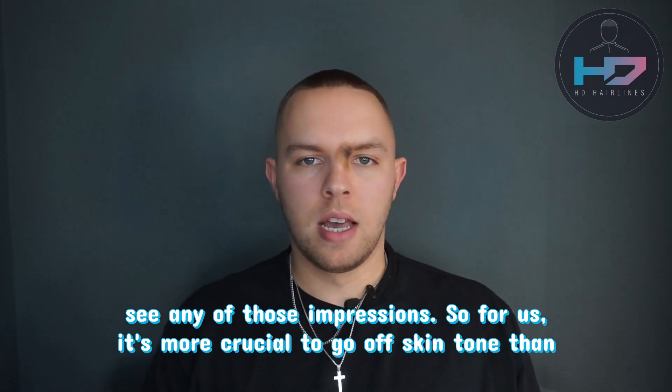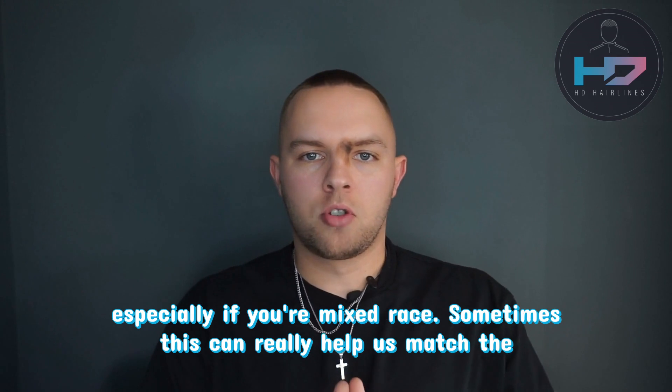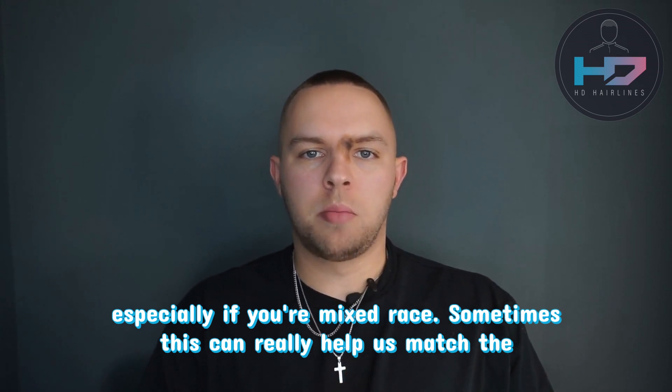to go off skin tone than hair. For this reason we're going to need to know what ethnicity you are — especially if you're mixed race, sometimes this can really help us match the tones.